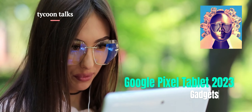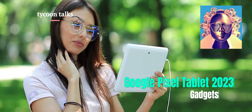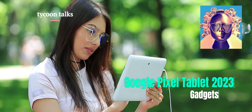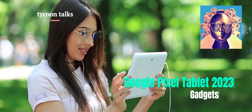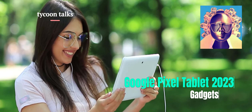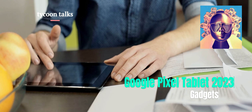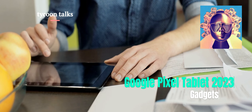In terms of pricing, the Google Pixel Tablet 2023 is more affordable than the iPad Pro, with the cheapest 11-inch iPad Pro priced at £899 — which is £300 more expensive than the Pixel Tablet. If you want the new mini LED panel, the 12.9-inch model will cost upwards of £1,249.